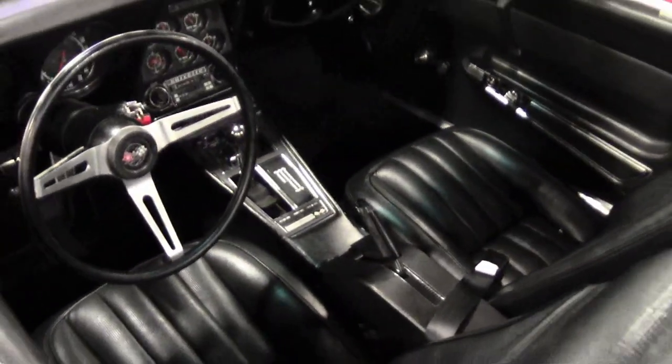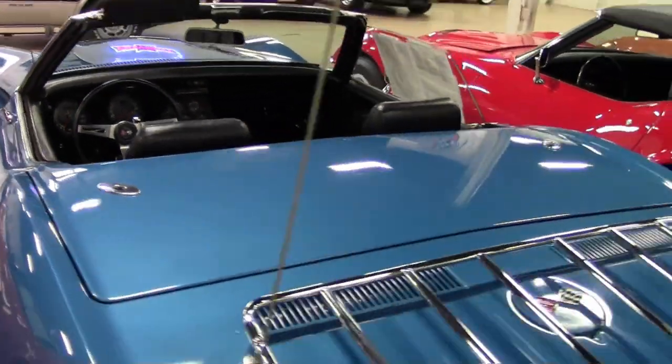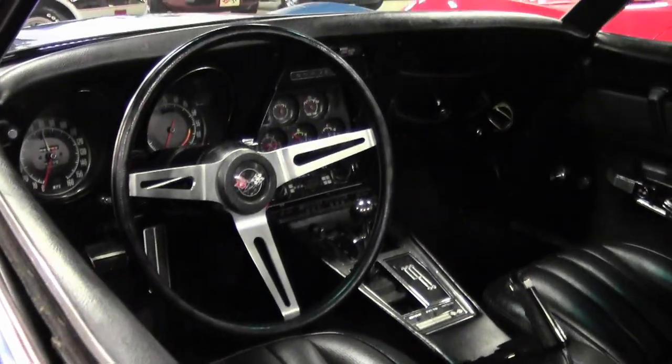The driver's side mirror, luggage rack, license plate bezel, and side exhaust are all in average condition. The radial tires with added red lines show an average of 8/32nds tread depth remaining.